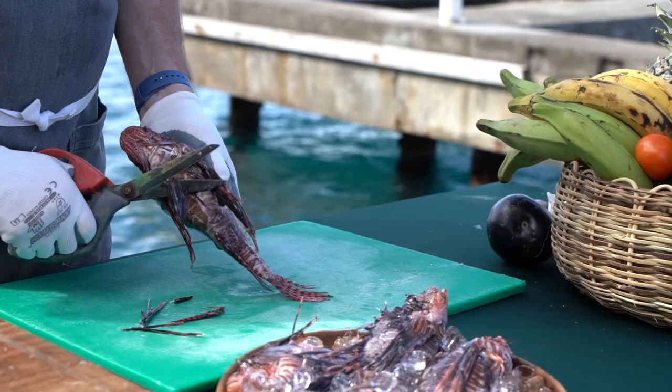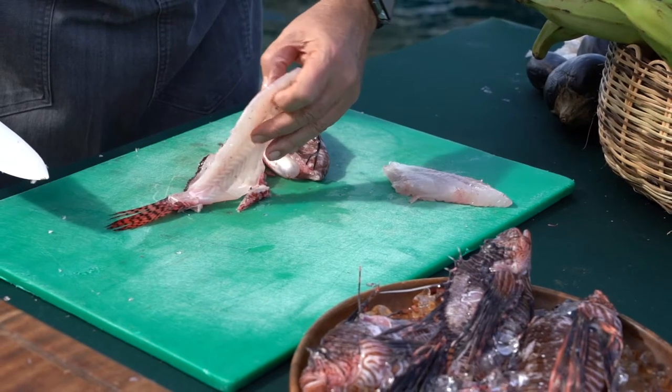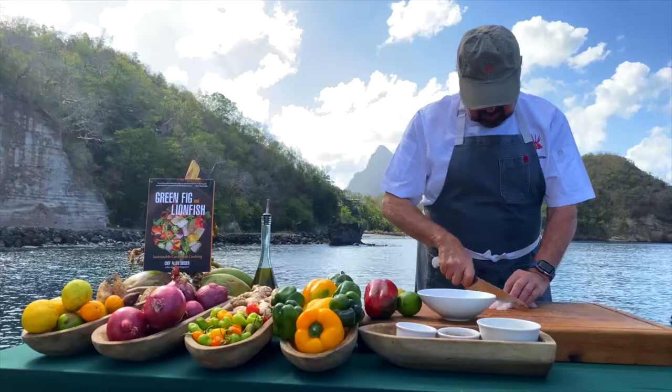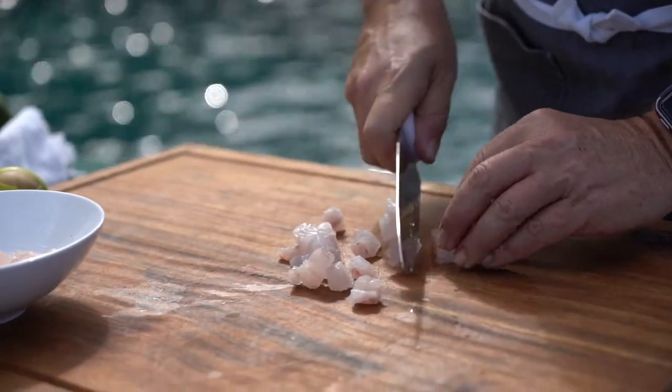A few simple clips and cuts is about all it takes to reveal the sweet, briny, white flesh. I'm preparing a ceviche from my new cookbook, Green Fig and Lionfish. Let's start by dicing the lionfish.